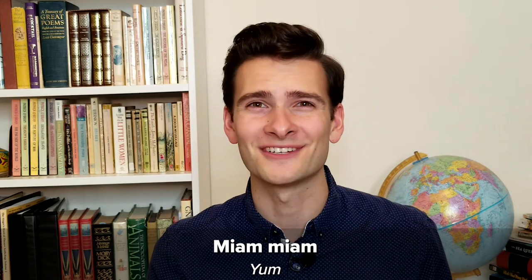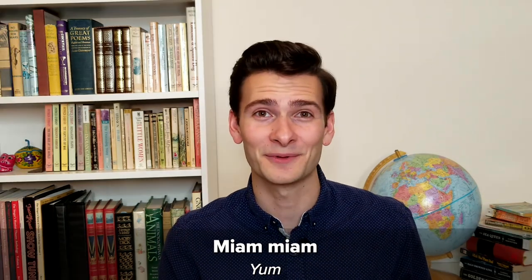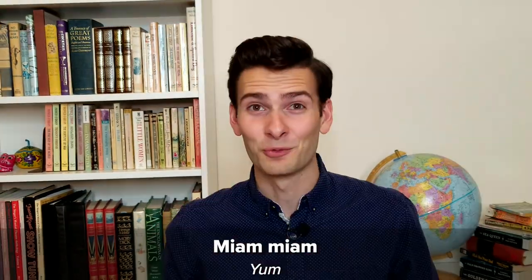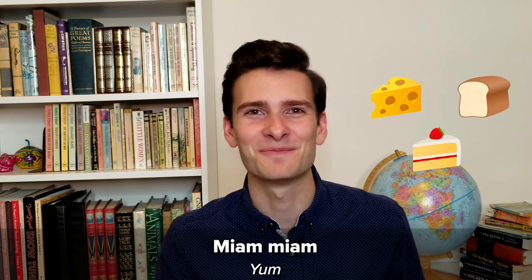Just the way you would say 'yum' in English. For example, you could say: 'Miam, miam. Ce biscuit est délicieux.' With all the delicious cheese, bread, and patisserie that can be found in France, this is definitely a word you'll want to know before you go.